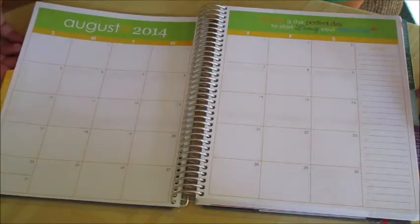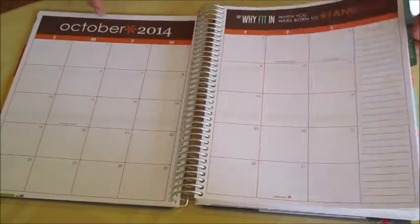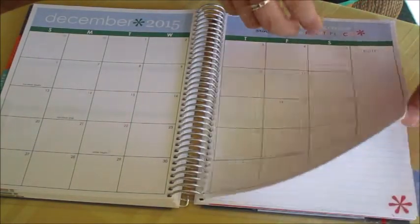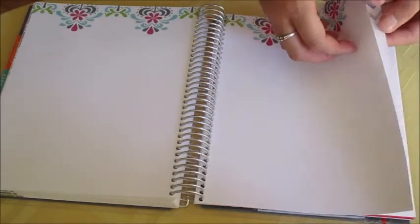It just goes through all the weeks for the whole month, and then each month has a different quote and a different color scheme, which I like. I got the 18-month calendar so it goes all the way through December 2015. After December 2015 you get to the notes section, which I'm really excited about — I take a lot of notes and it's got little designs at the bottom, really cute. Then you have blank pages that all have a really nice design at the top. I might just stick things in here rather than writing on the pages, but it is really cute.